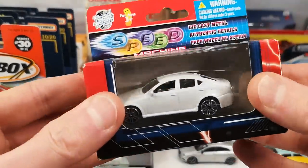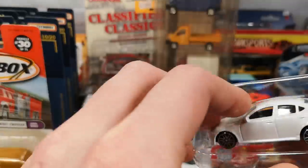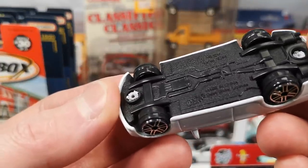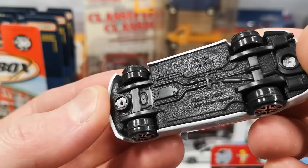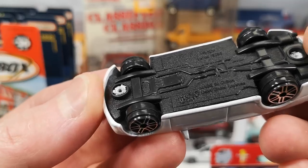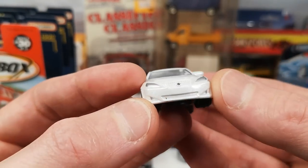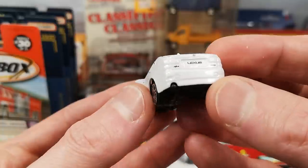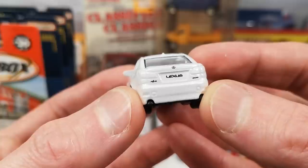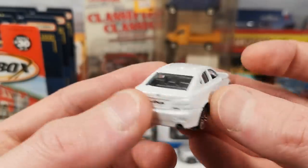Here we got a Lexus IS — Lexus IS 250 — in pearl white. Very small print on there, number 1216, used under license. We got some silver for the headlights, the Lexus logo or badge. In the back no taillights unfortunately, but we do get all the badges and Lexus on the license plate, and two exhaust tips on each side sticking out. Right hand drive as it should be.